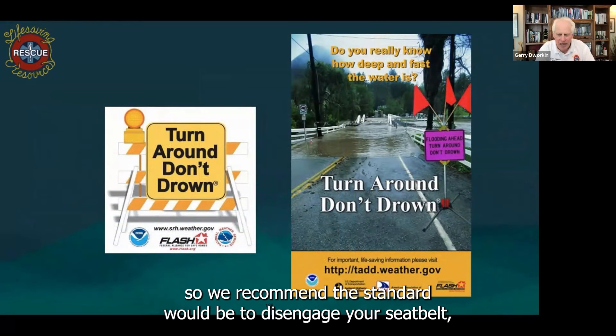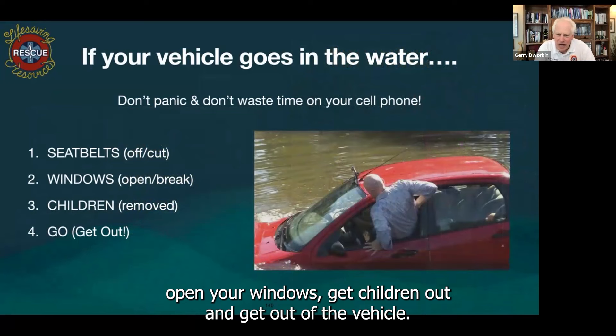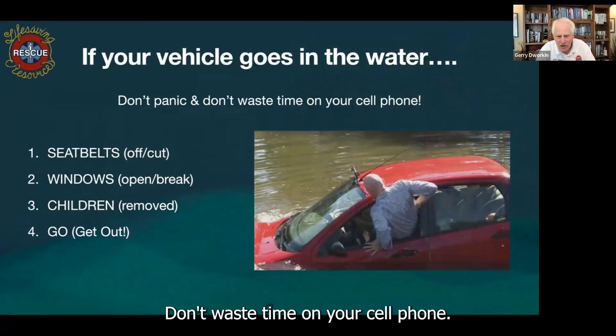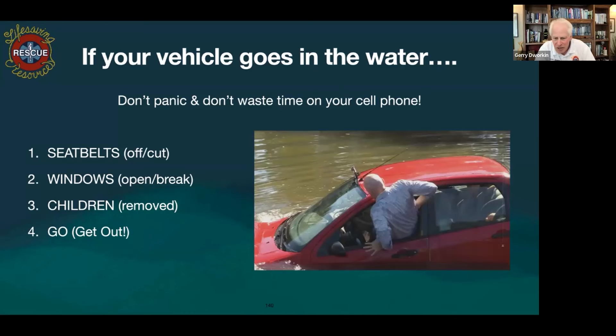We recommend the standard would be to disengage your seatbelt, open your windows, get children out, and get out of the vehicle. Don't panic. Don't waste time on your cell phone. Seatbelts off or cut. Windows open or break if you can break them. Children removed and get out of the vehicle.